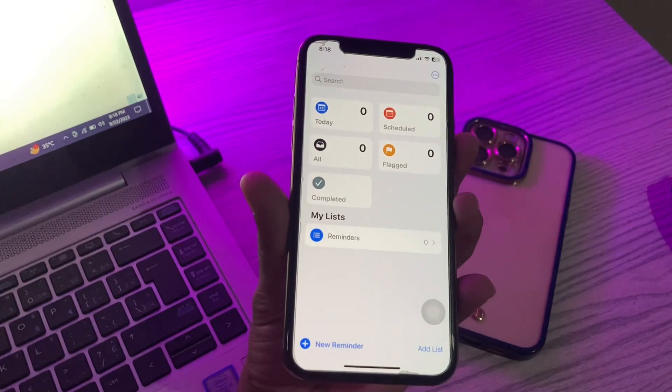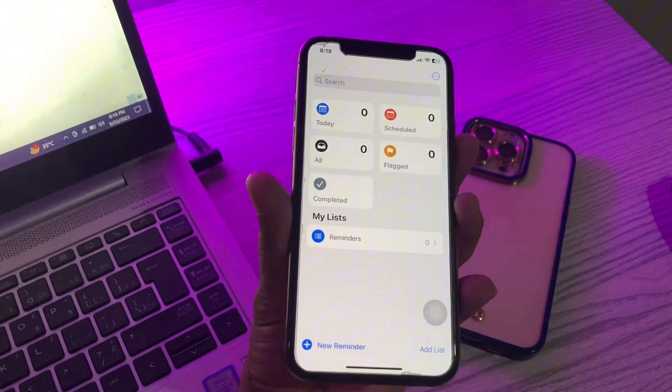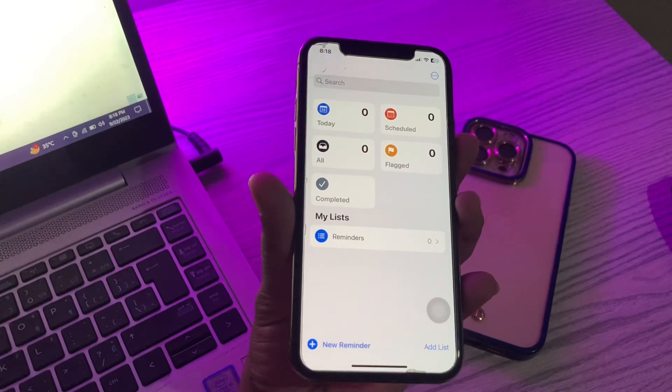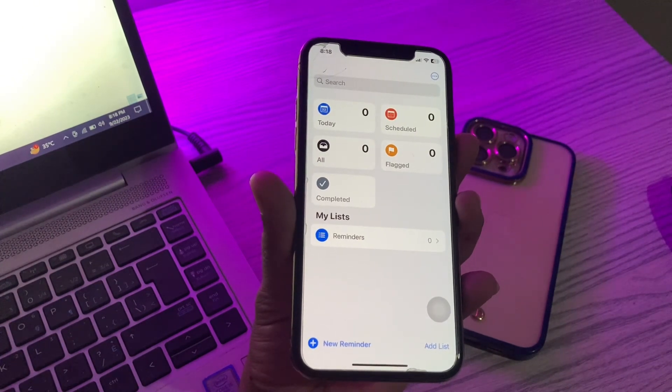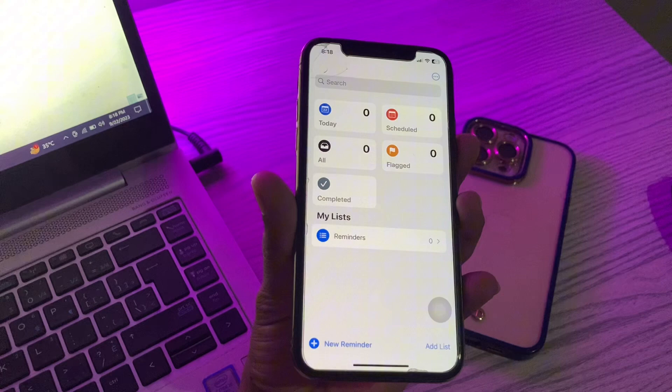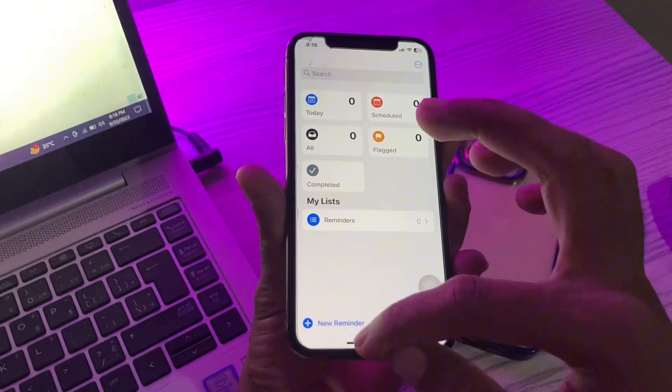Hello everyone, welcome back to another video. In this video, I'm going to show you how to fix iPhone Reminders not working in iOS 17. Your iPhone can be a lifesaver when it reminds you about important days, meetings, and tasks, so it can be frustrating when the iOS 17 Reminders app is not working as expected. Don't worry, I'll show you how you can fix it.